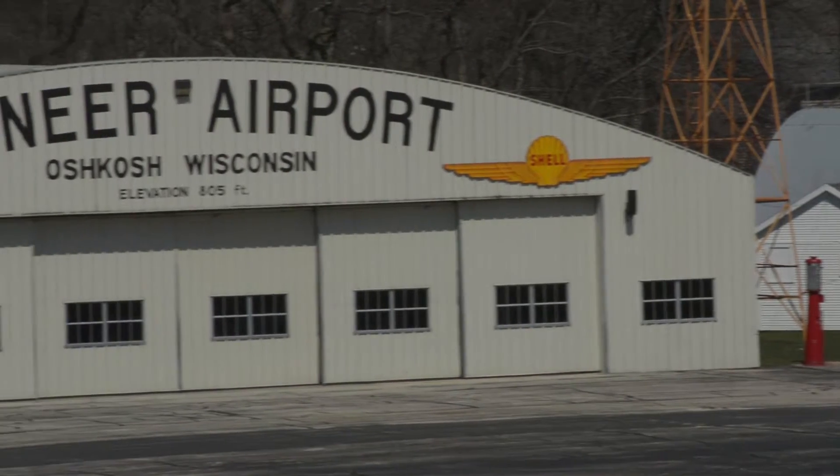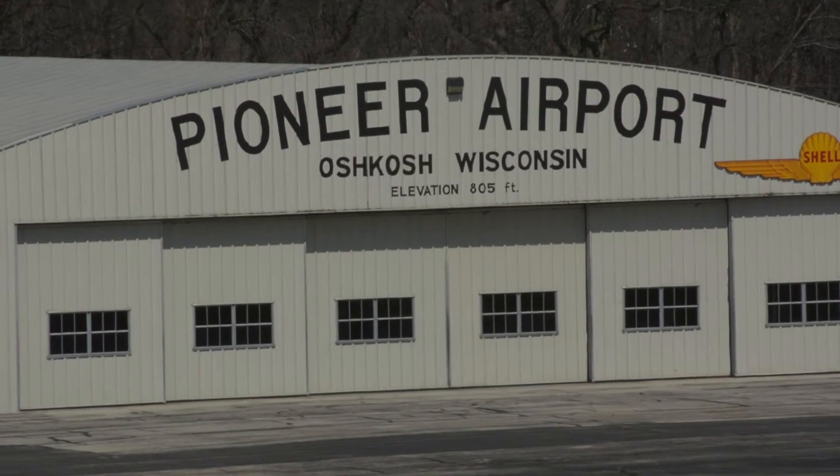During the summer, during our AirVenture, we have a KidVenture program outside in our Pioneer Airport with multiple hands-on activities — kids learning how to carve a prop, learning how to pound and put a rivet into a piece of metal, learning how to build a balsa glider, and just a lot of really neat activities that families and kids get to enjoy during AirVenture week.